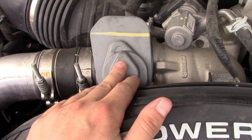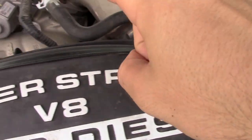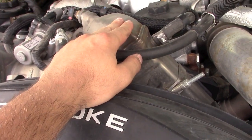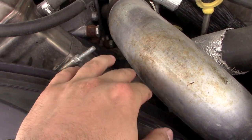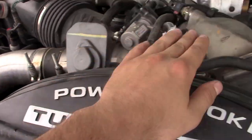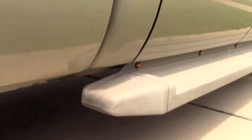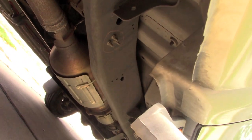The EGR — exhaust gas recirculation — takes exhaust and routes it back through the system to be re-burned. There's an EGR valve, an EGR cooler with coolant running through it, and another cooler below that does the same thing. Doing a delete removes these coolers, puts a block-off plate in place, and under the truck you delete the DPF and run a straight pipe or muffler. The truck then operates like a normal engine, improving fuel economy and limiting cylinder washing and DPF clogging.